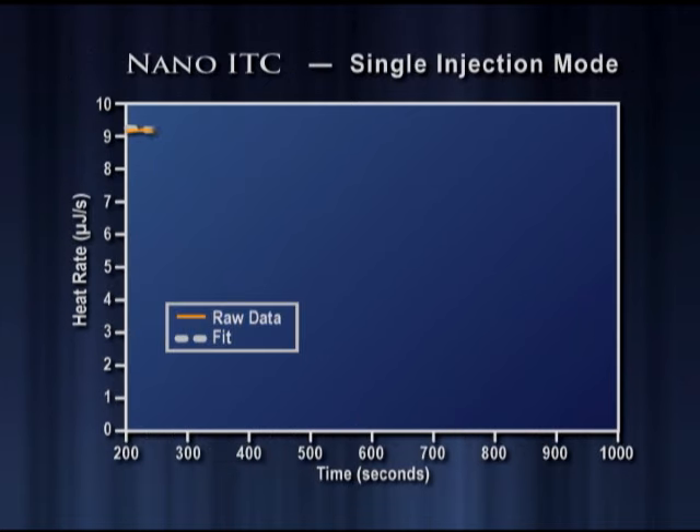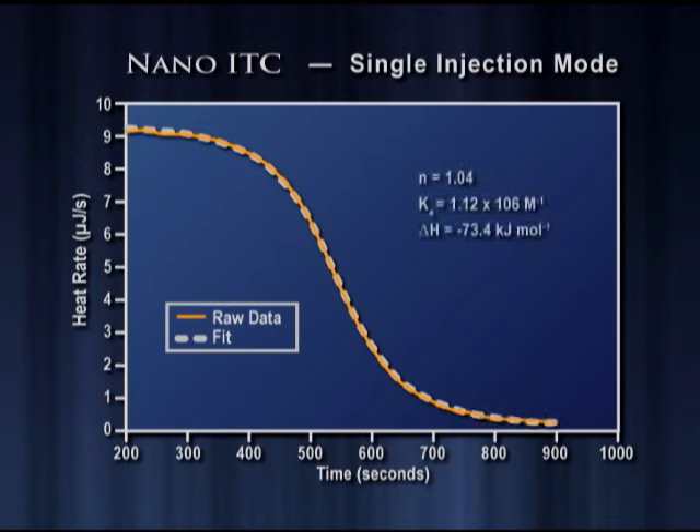Figure 2 demonstrates the single injection mode feature of the Nano-ITC. This technique provides identical thermodynamic and binding parameters in a fraction of the time.